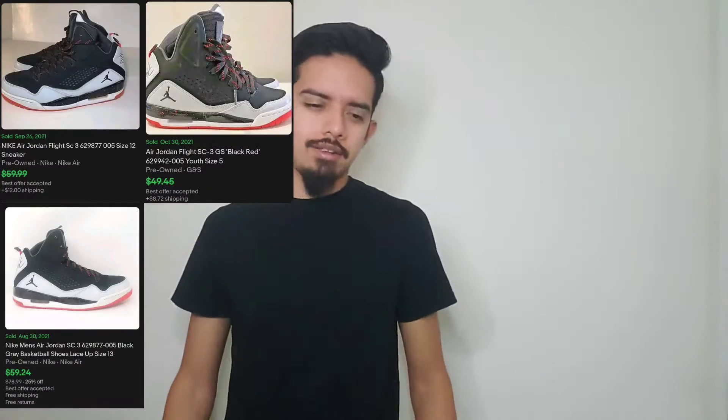I found these nice Jordans right here — I think they're Jordan Flight SC3 or SC13, something like that. They're in decent shape, not amazing but decent. I got these for $10 and I should be able to get $40 out of that, maybe $50 if I'm lucky.